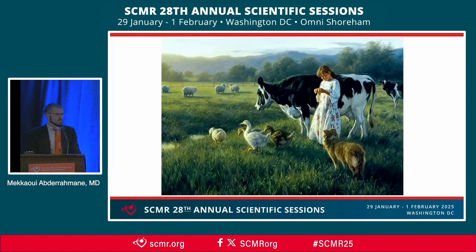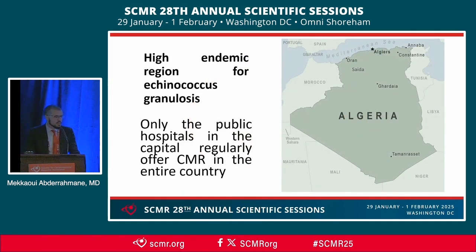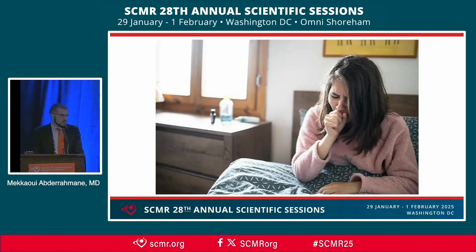Our story begins in a countryside in western Algeria with a 19-year-old female living in direct contact with sheep and canids, the two main hosts of Echinococcus granulosus, the agent responsible for cystic echinococcosis. It's worth mentioning that Algeria is a high endemic region for this disease, and that only public hospitals in the capital regularly offer CMR in the entire country.